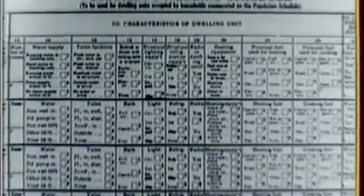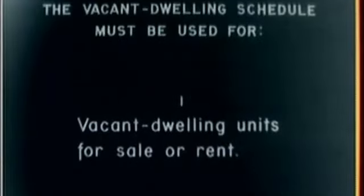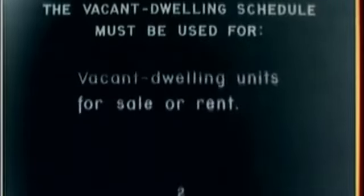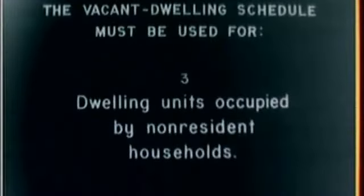The first principle in taking the Housing Census is, for every household enumerated on the population schedule, the home must be enumerated on the housing schedule. The second principle is that the vacant dwelling schedule must be used for: one, vacant dwelling units for sale or rent; two, vacant dwelling units held for occupancy of absent households; three, dwelling units occupied by non-resident households.